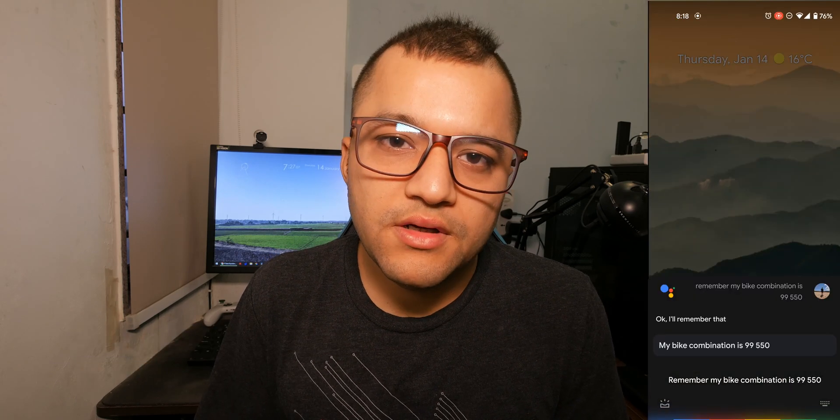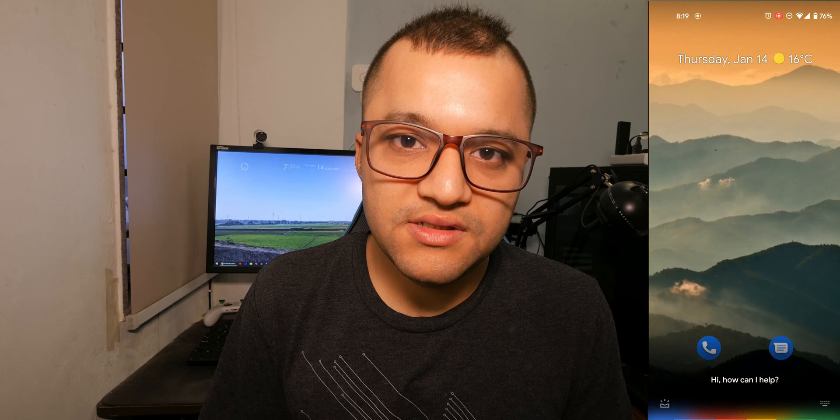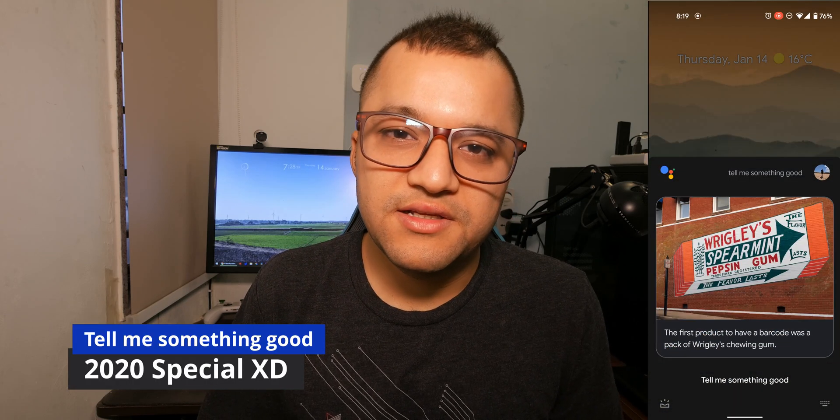The last feature is asking Google Assistant to remember things for you — for example, 'remember my bike combination is 99550.' And to wrap up, you can also ask Google Assistant to tell you something good, because after last year everyone needs a little good in their life.